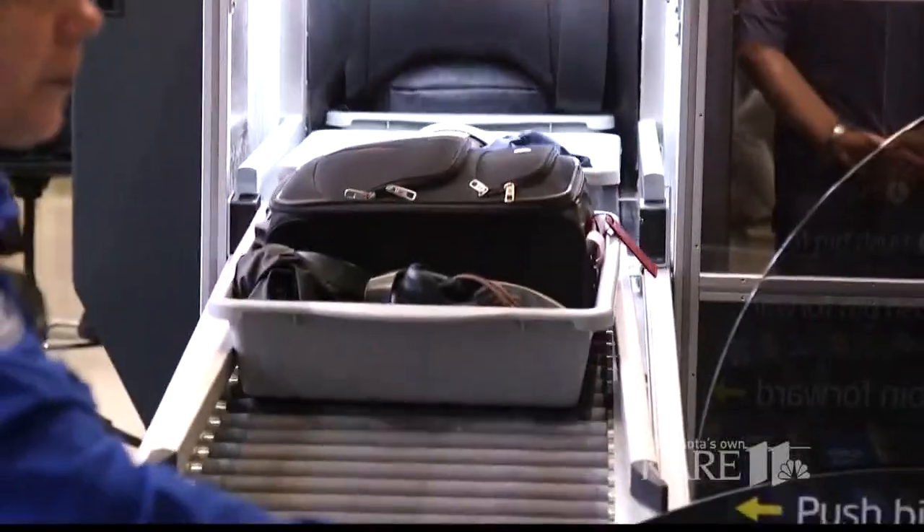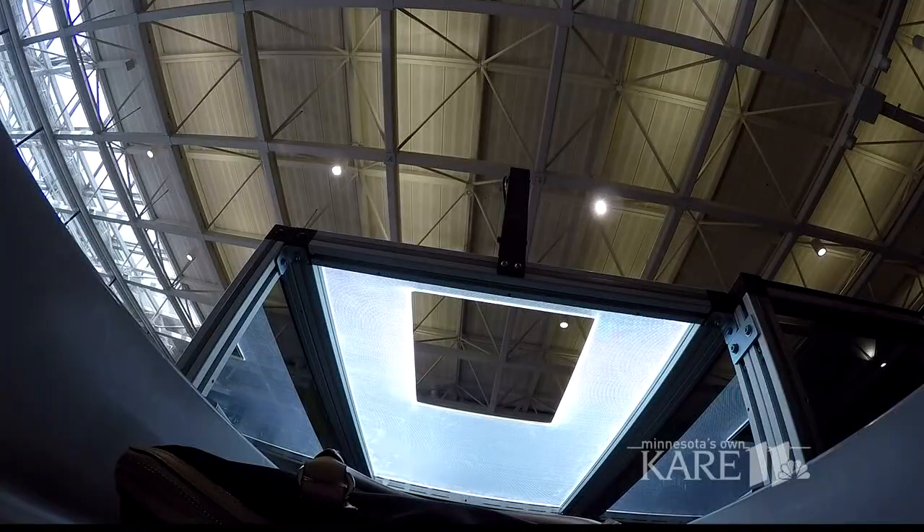Is it faster? Is it more efficient? It's definitely more efficient in terms of the process, because you can have four passengers doing this simultaneously — that's quicker.